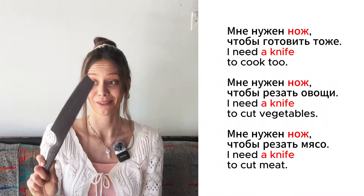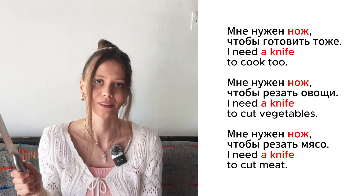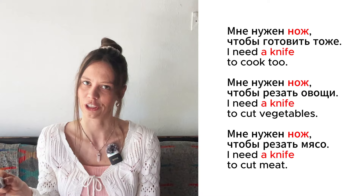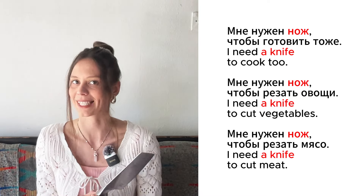Это нож. Мне нужен нож, чтобы готовить тоже. Мне нужен нож, чтобы резать овощи. Мне нужен нож, чтобы резать мясо.